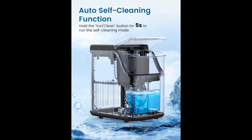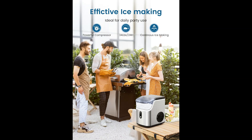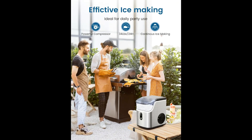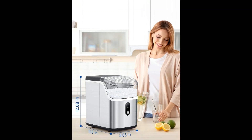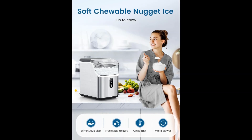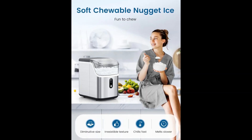Soft chewable nugget ice. By extruding water and instantly freezing it in the ideal pellet shape, our Nugget Ice Maker produces the uniquely soft, chewy nugget ice with unparalleled cooling power that can't be replicated with normal ice cube trays, giving you a better beverage experience just at home.